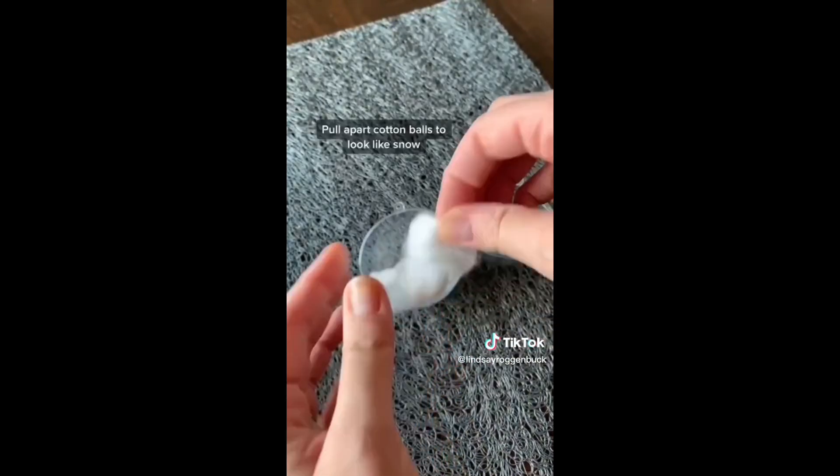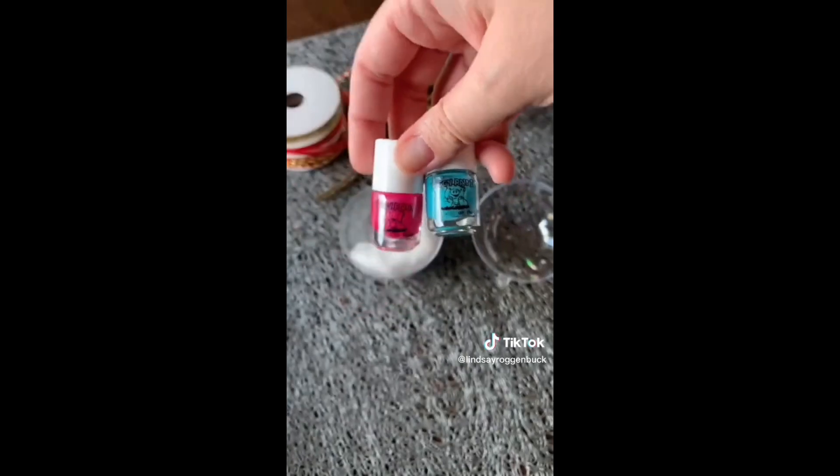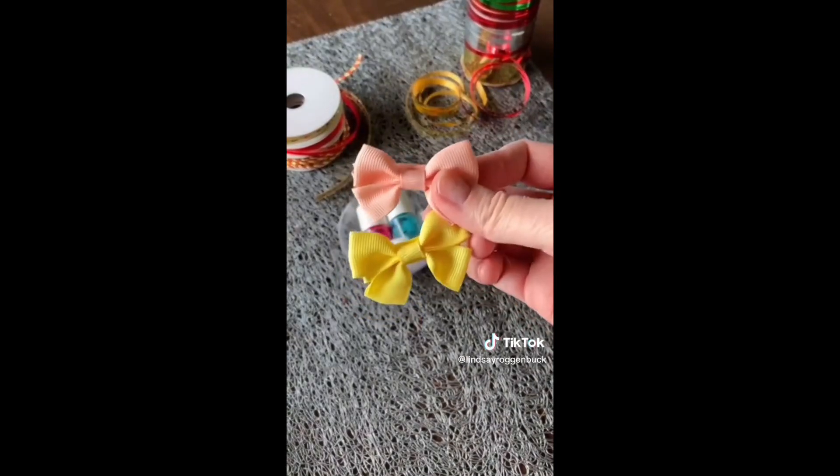Take some cotton balls and start pulling them apart to make it look like snow, then fill your ornament with whatever little gifts you find. This one I'm doing for a little girl, so I got some fun colors of nail polish and some cute little bows. You can also add some curly ribbon or sequins to make it festive.